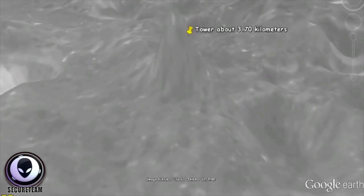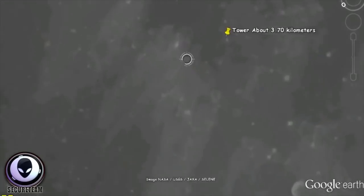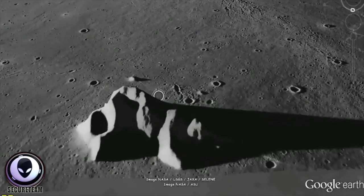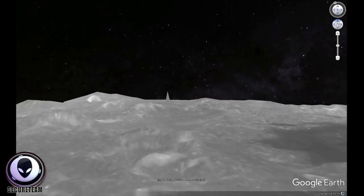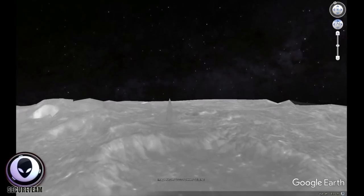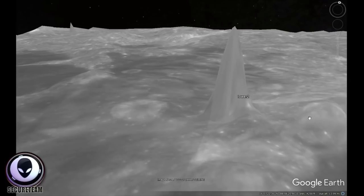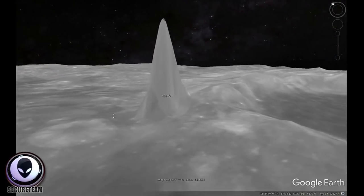The data from which was collected by the various orbiters that are around the moon now and has been converted into a three-dimensional map. So these towers that you're seeing — six of them that I can find so far — are nothing more than a representation of the topography data that comes from NASA's own satellites circling the moon. Some of them are nearly four miles high, and you may say to yourself, well, these are probably just image glitches on the software — and that's a valid possibility.